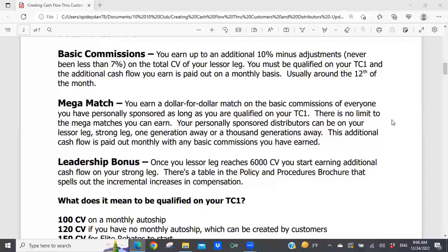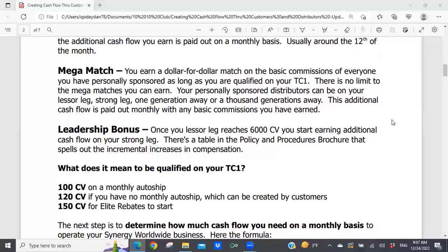What does it mean to be qualified on your Tracking Center 1? If you're on a monthly auto ship, you only need 100 CV to be qualified in Synergy Worldwide, which means you're eligible for all commissions except for elite rebates — those don't kick in until you hit 150 CV. If you are not on a monthly auto ship, you need at least 120 CV on your Tracking Center 1, either from a personal order or from your customers. The easiest thing is just to be on a monthly auto ship — and you can use that as a tax deduction.